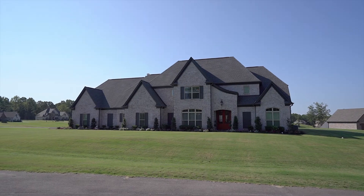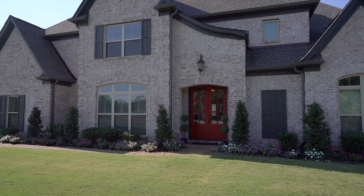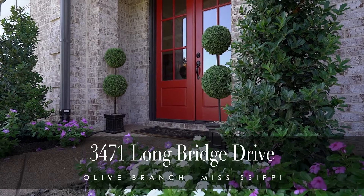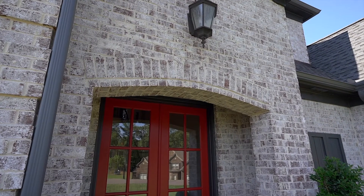Welcome to a tour of this gorgeous, custom, like-new Pintail home, only two years old, on 1.2 acres in the Lewisburg School District at 3471 Longbridge Drive, Olive Branch, Mississippi. Double doors lead to a two-story entry with custom chandelier.